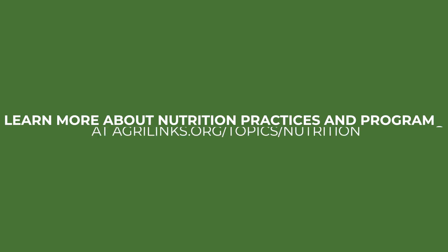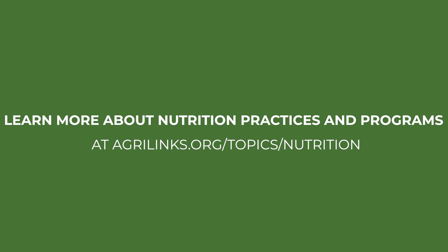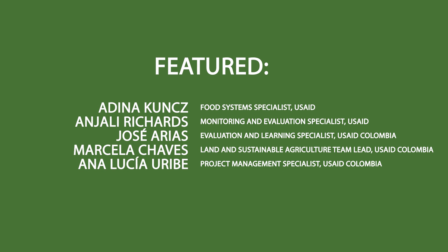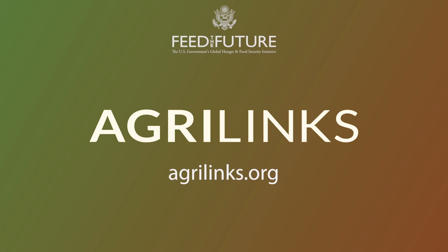It was great to see our Kalanta partnership in action, and I look forward to sharing what I've learned with my team in Washington, D.C. I'll see you next time. Bye.